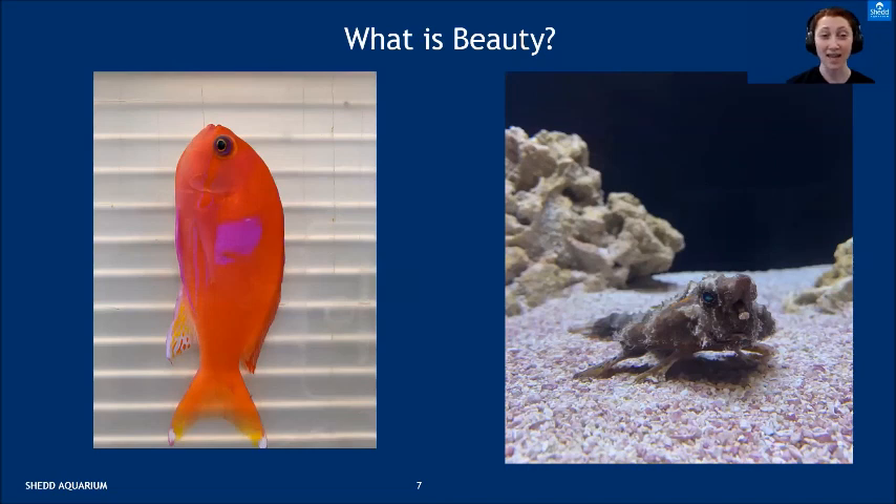For this exhibit, the conversation was: what is beauty? Everybody has a different idea. Most people think of very colorful, elegant-looking animals, which usually translates to tropical saltwater animals because that's where most of the color is — the coral reefs. The picture on the left is a square spot anthias male, one of the most colorful animals in the exhibit. The picture on the right is a walking batfish — some people may not find it beautiful, but he looks kind of like a Dr. Seuss character with a little lure on what looks like his nose to attract food.